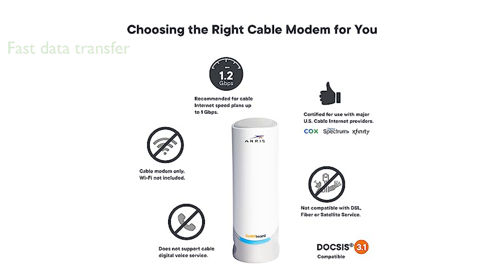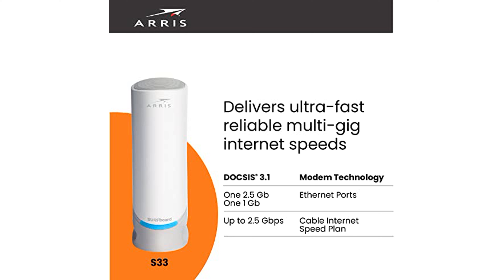This modem features a 2.5 gigabits per second Ethernet port and an additional 1 gigabit per second Ethernet port, allowing for combined download speeds up to 3.5 gigabits per second.